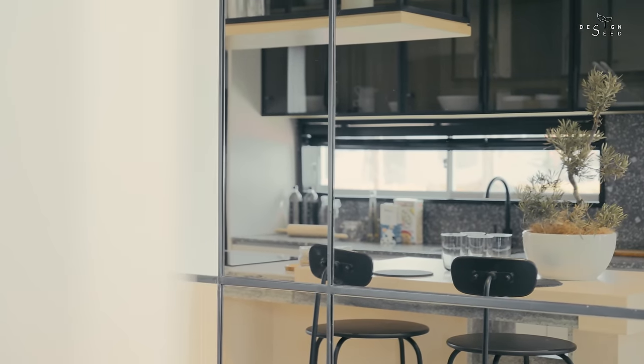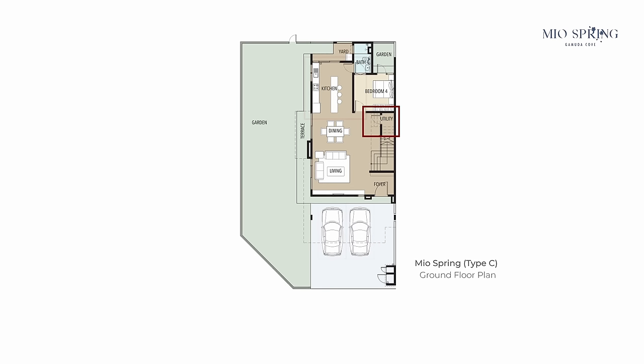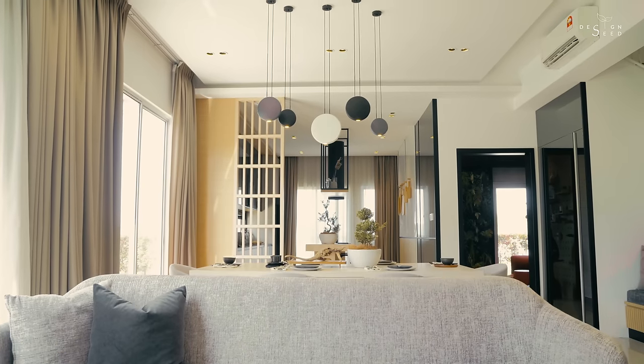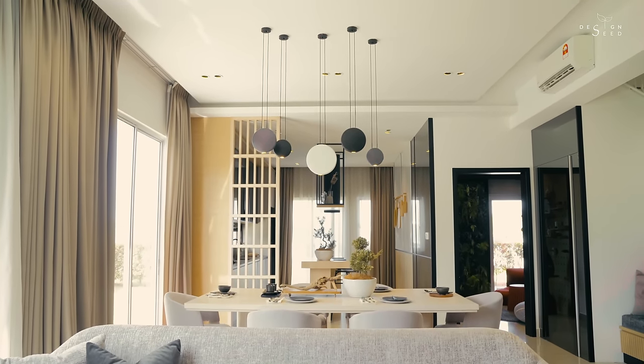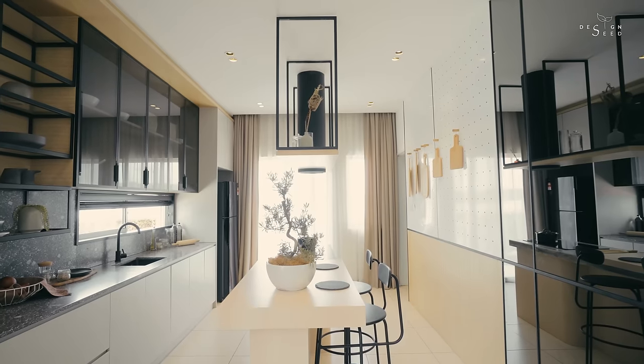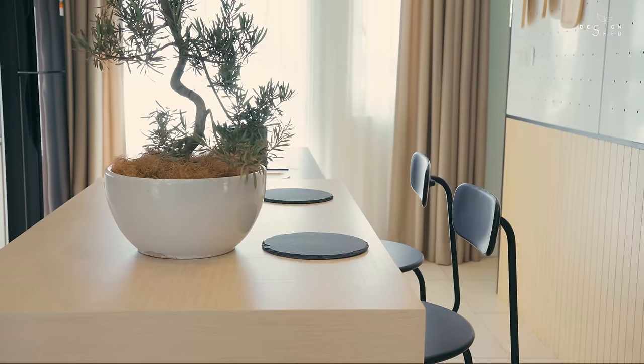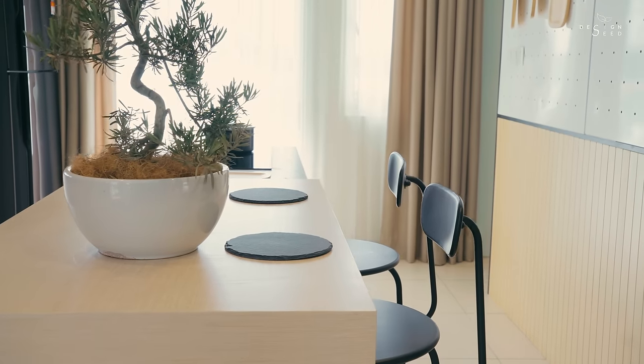Speaking of which, unlike most terrace houses where you have a presentable setting only at the front side of the house — as you go towards the rear, it is where the storeroom, wet kitchen, or even the laundry is all packed together. The floor plans of this series of units in Mule Springs comes with a rear garden view and a dedicated semi-outdoor laundry area. This allows both sides of the front and rear of the property to have ample natural lighting penetrating into the space.